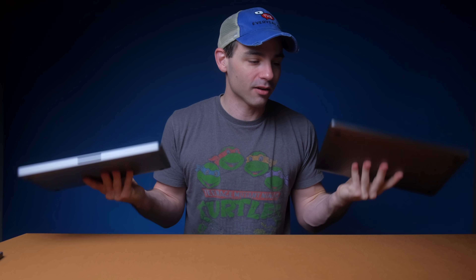When it comes to weight, the MacBook Pro 13 is ever so slightly heavier, but in all real usability purposes they are the same weight. You would not be able to tell the difference between these two devices if either was in your backpack. They're roughly the same darn weight.